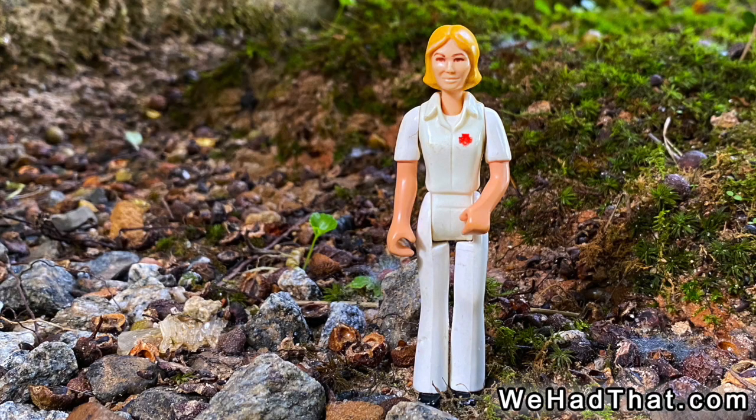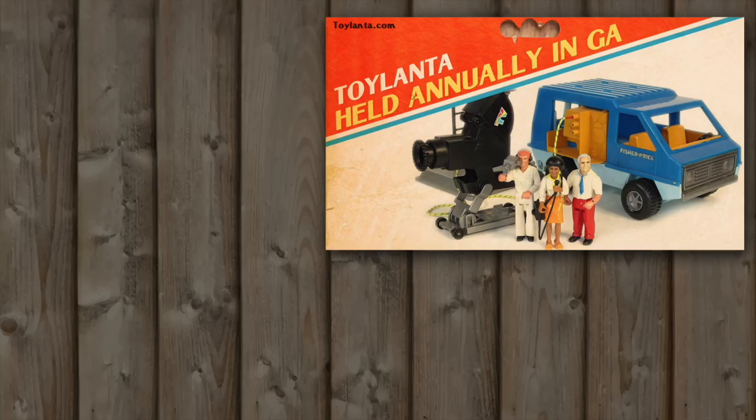And one last thing — if you collect toys, you should know about Toylanta, one of the biggest toy shows in the southeastern United States, held annually just north of Atlanta, Georgia. Visit Toylanta.com for more information. As always, thanks for watching.